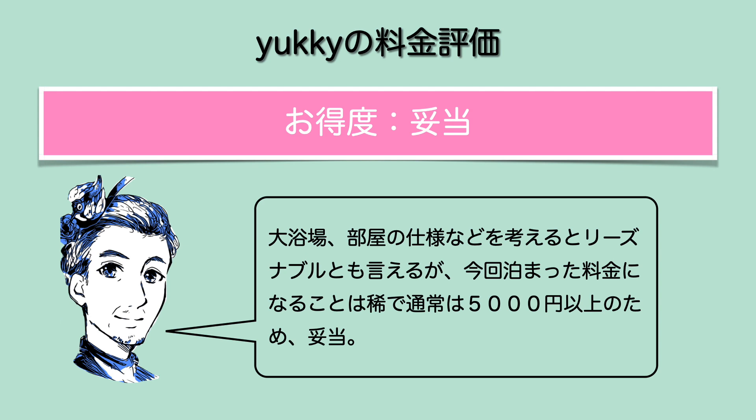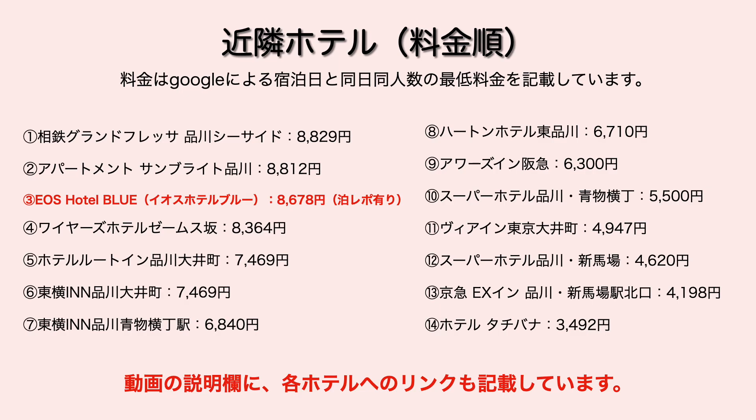今回の総合満足度はAとさせていただきました。実際泊まってみるとごく普通のビジネスホテル、ちょっとプレミアビジネスホテルみたいな感じですね。新築で綺麗で大浴場もあるのでゆっくり泊まれてよかったなと思います。お得度は妥当とさせていただきました。大浴場とか部屋の仕様を考えたらリーズナブルだとは思うんですけども、5,000円以下の料金は稀で通常は5,000円以上の料金設定になっているので妥当かなと思います。近隣ホテルと比べると5,000円以下で泊まれるところも結構あります。動画の説明欄にリンクも記載しております。